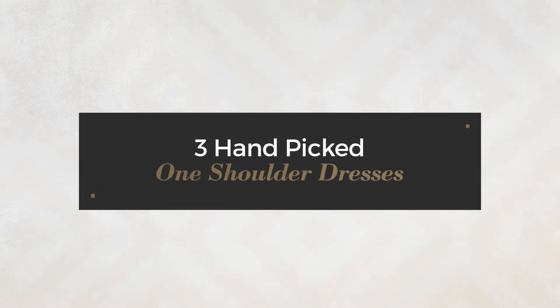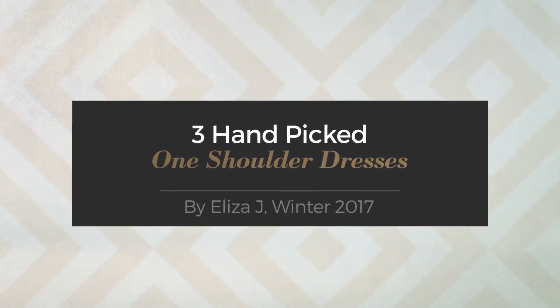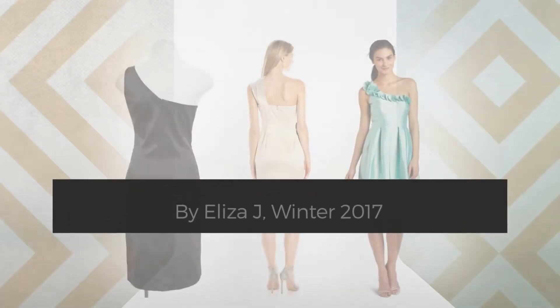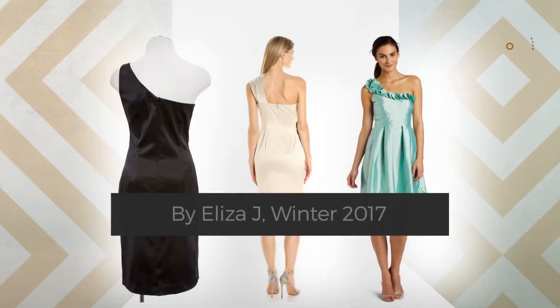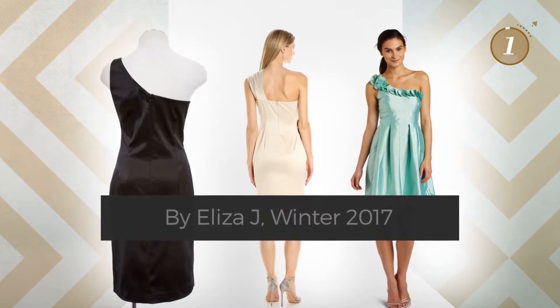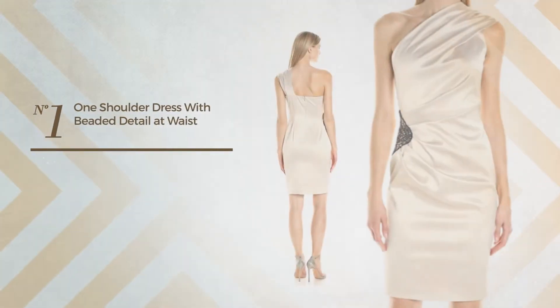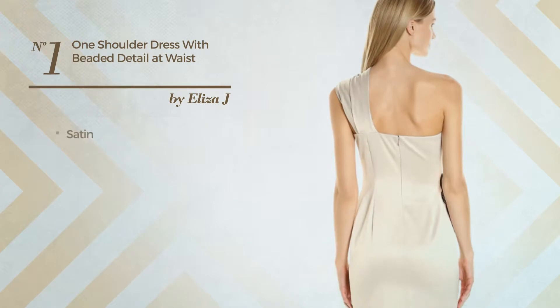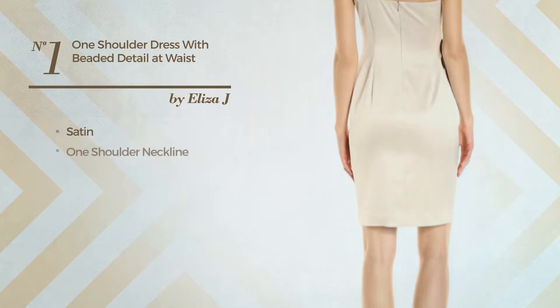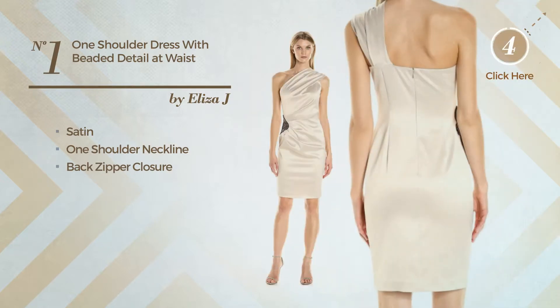Three hand-picked one-shoulder dresses by Eliza J, winter 2017. At any time, click the circle to get the details about your favorite dress. Number one: produced with stretch satin, this dress includes a one-shoulder neckline and back zipper closure. Available only in this color.